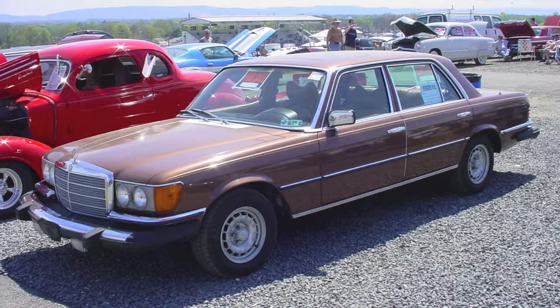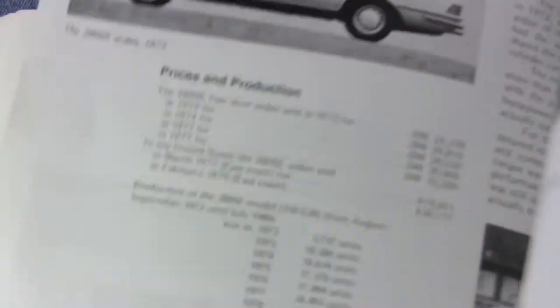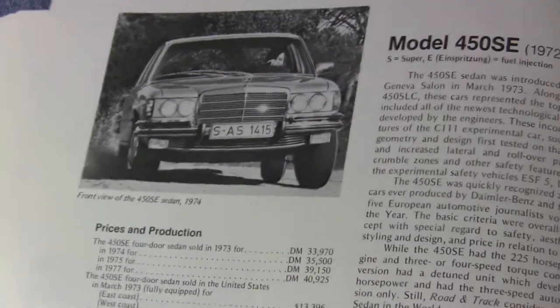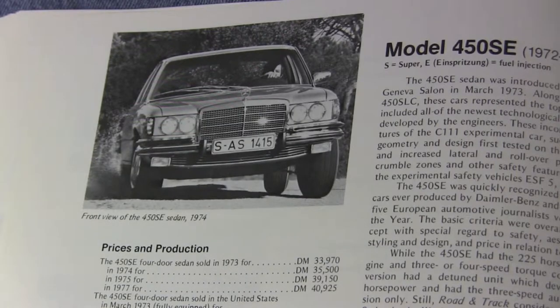So when you spot a W116 sedan, for instance, the model number on the trunk and the Production Model Book will help you determine which drivetrain it came with and for what year. Everything from the carbureted six-cylinder engines to the powerful fuel-injected V8s of the later 70s.